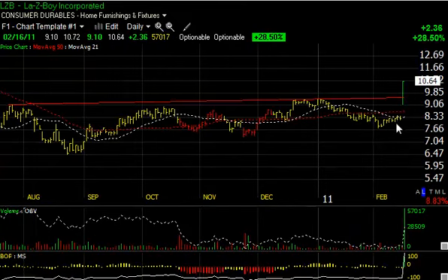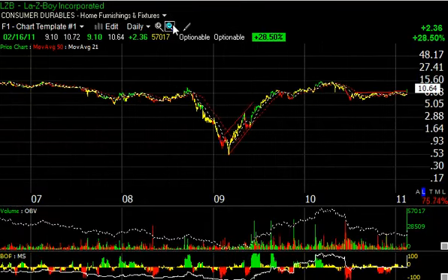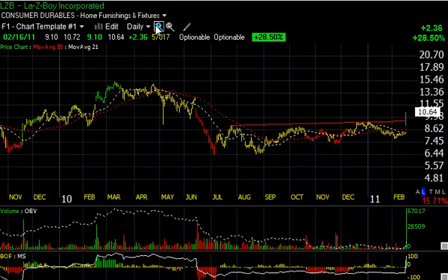La-Z-Boy (LZB) had a big day today, breaking out of an entire base with a price breakaway gap above 50, then moving across the December-January highs around the nine-and-a-half area to get up to 10.64, up $2.36 or 28.5%, on monster volume of 5.7 million shares. Going all the way back through all these years, I don't see a day bigger than that. At this point I wouldn't be shocked to see it make a run at the March-April highs up around 15 to 15.5 as my secondary trading target.